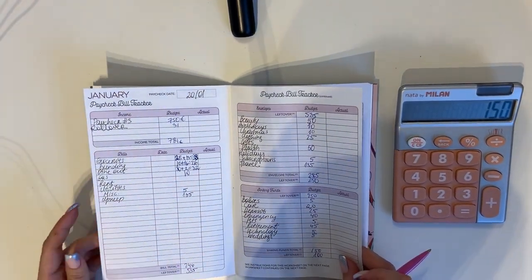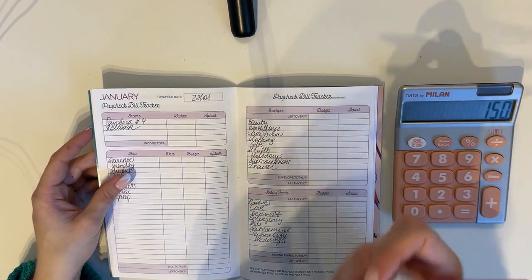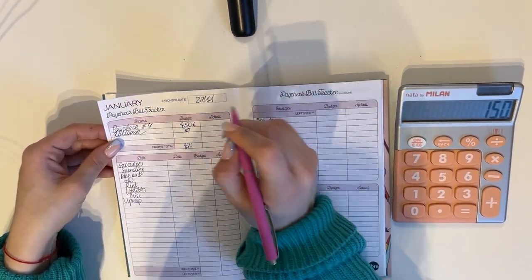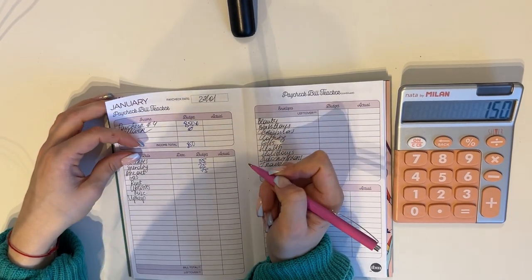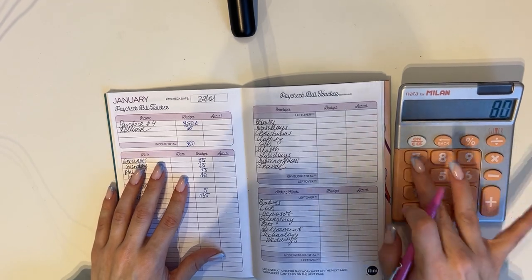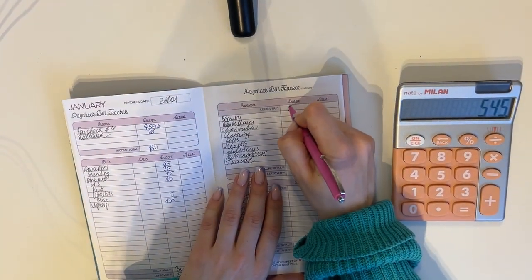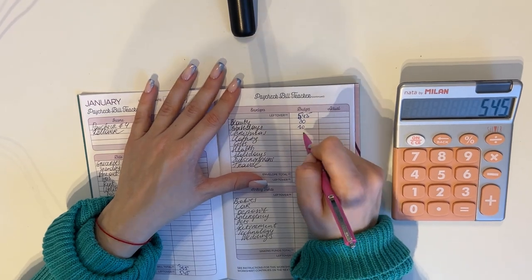I'm also setting up the January 27th cash stuffing since I'll be away. We have 850€ income with rollover set to zero since I'm unsure if there will be any leftover. Groceries gets 55€, spending 25€, dine out 75€, gas 10€, miscellaneous 5€, upkeep 135€ — total in bills and cash envelopes: 305€. 850 minus 305 leaves 545€ to work with.